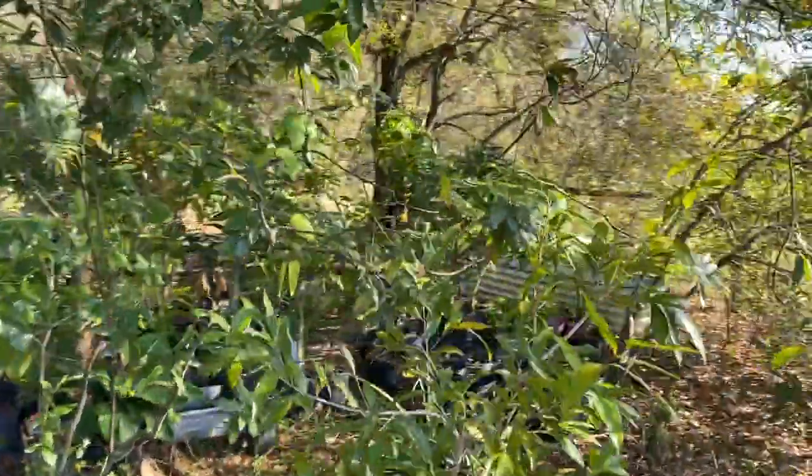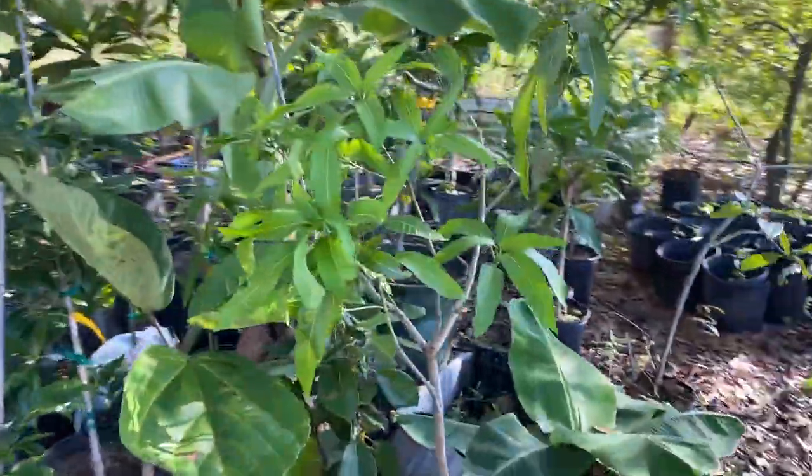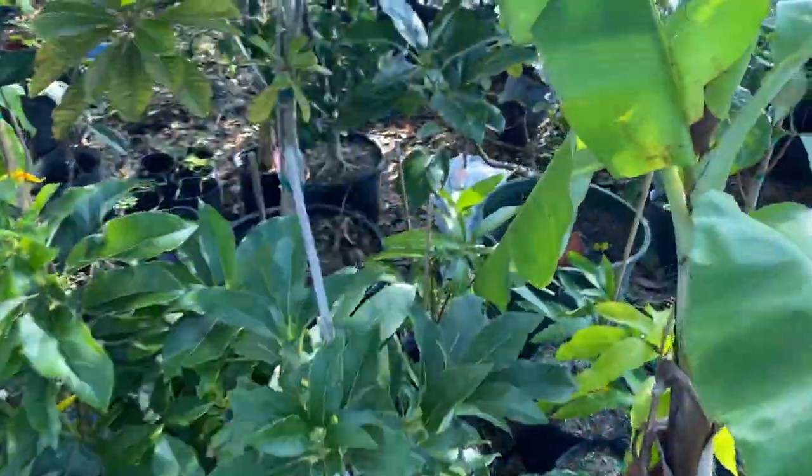Look at all these fruit trees I have to plant — mangoes, Roxburgh fig, black sapote, avocados of all kinds, and mamey.